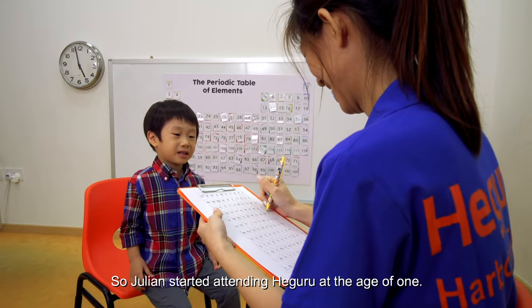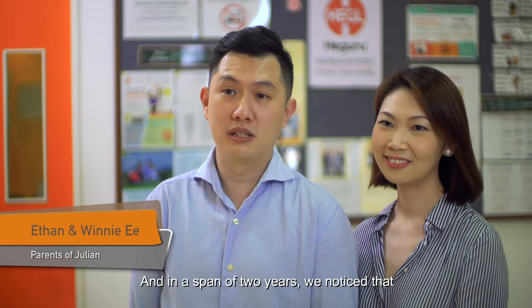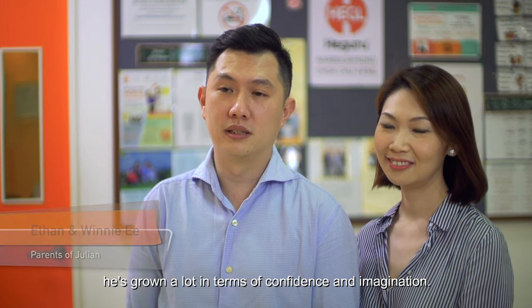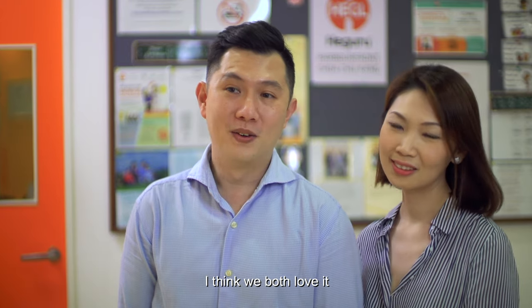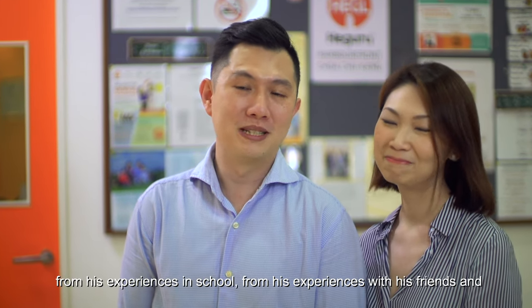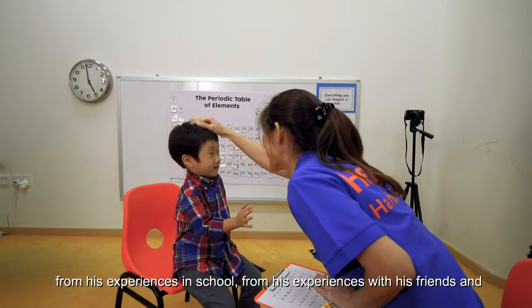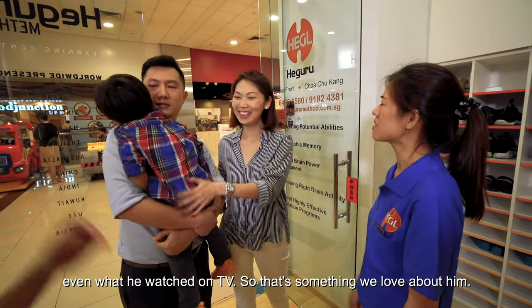Julian started attending Hegaru at the age of one, and in the span of two years, we noticed that he's grown lots in terms of confidence and imagination. We both love it when he comes back and tells us his made-up stories from his experiences in school, with his friends, or even what he watched on TV.